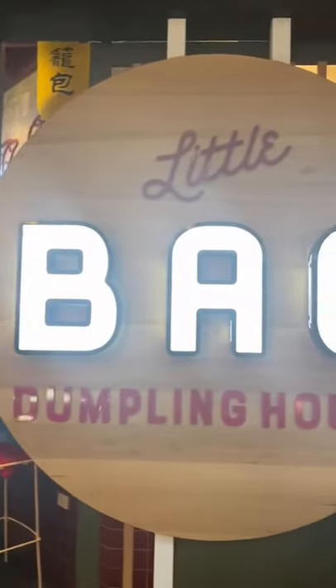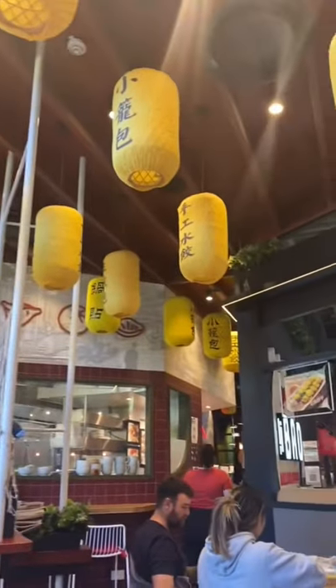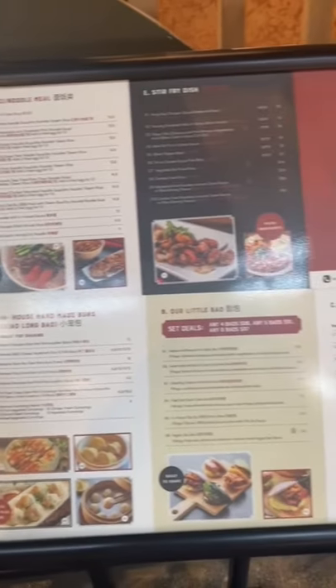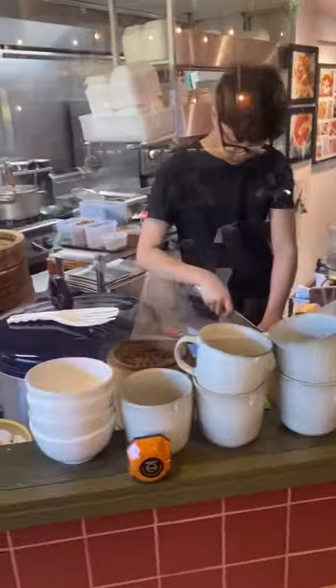Yesterday, my sister and I went to lunch at Little Bao Dumpling House. It was such a cute vibe and I loved the look of the restaurant. It also had an open kitchen where you could see the chefs preparing your food.